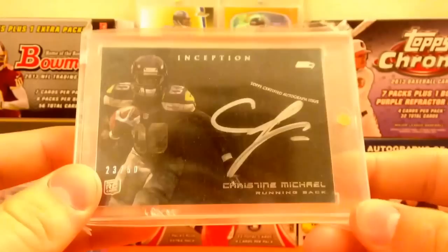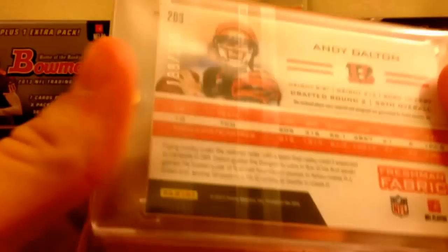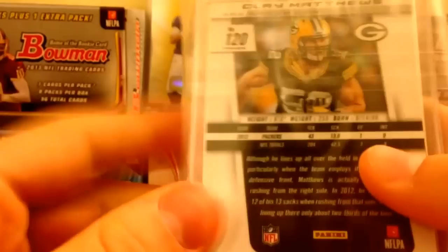Probably my two best cards right now: Andy Dalton jersey auto numbered at 399, and a Clay Matthews gold prism numbered 2 of 10. So that's what I have for trade or sale, guys.